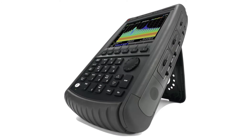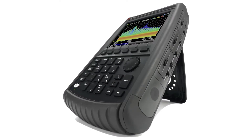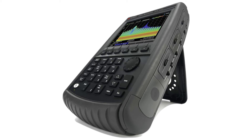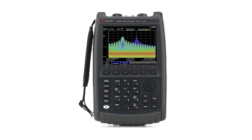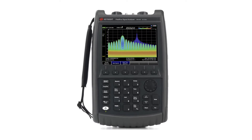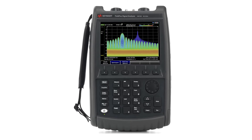The handheld FieldFox analyzer allows you to carry precision with you. FieldFox portable analyzers are configurable as cable and antenna testers, vector network analyzers, spectrum analyzers, and all-in-one combination analyzers. They come in a variety of frequency ranges from 4 gigahertz up to 54 gigahertz to meet your application needs and your budget.